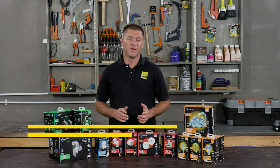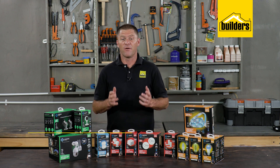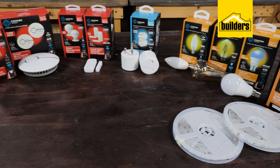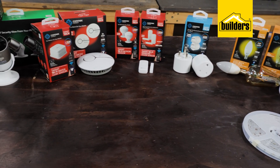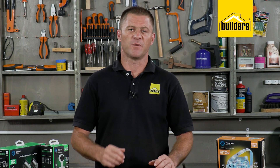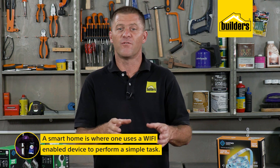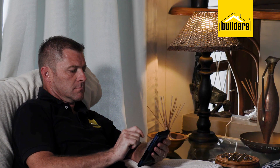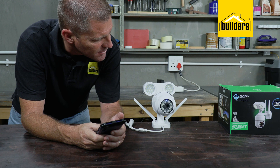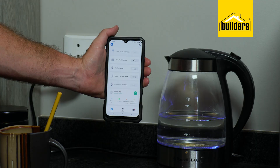Smart homes — we've all heard the word thrown around before, and some of us don't see the need for it. They're often tricky to set up and they don't always work as planned. That said, the new range from Connex Connect stocked at Builders has really made smart tech simple. So what is a smart home? A smart home is where one uses a Wi-Fi enabled device to perform a simple task, such as turning on and off a light or the pool pump.